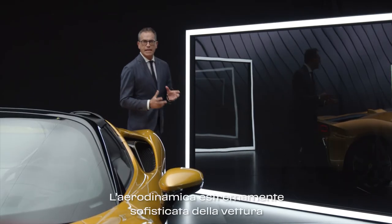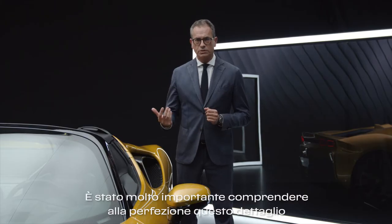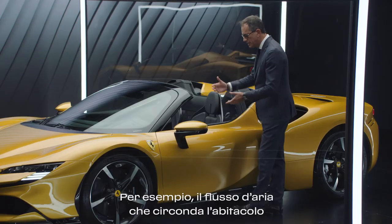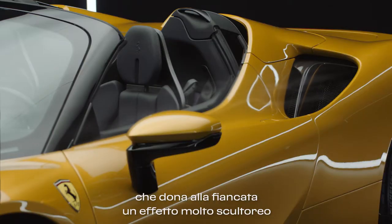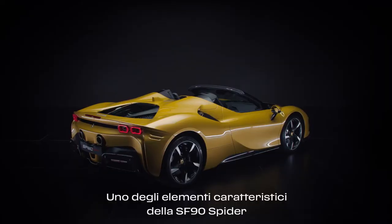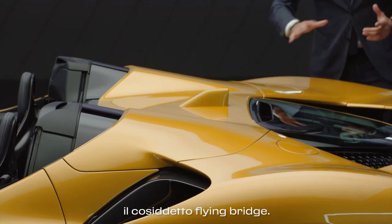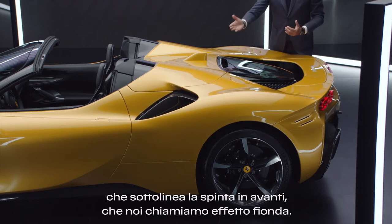The extremely sophisticated aerodynamics of this car is another key aspect of the project. It has been very important to perfectly understand it in order to sculpt the beautiful shape of the supercar. For example, the airflow which surrounds the cabin naturally generates a kind of spoon cut, which conveys a very sculptural effect to the body side, and at the same time recalls the P3 and P4 air intake. One of the characteristic elements of the spider version are the two buttresses, which sit on a very iconic feature of this car — the flying bridge. It's a very architectural element which gives a forward tension that we call the slingshot effect.